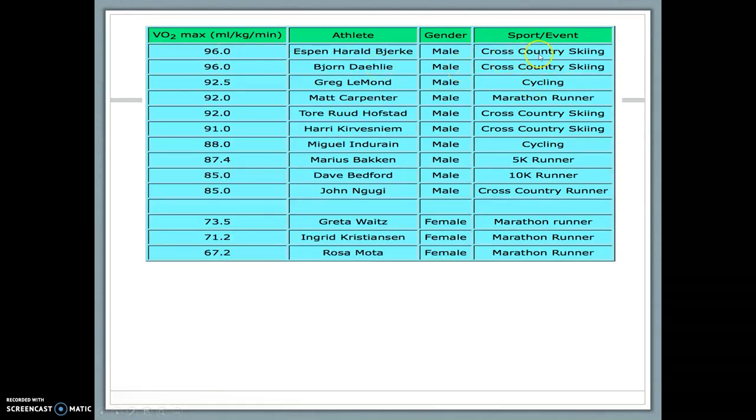For example, the highest VO2 max recorded is 96, achieved by a cross-country skier. You've got to think they're training at altitude, their sport is endurance, and it's the altitude that really drives such a great VO2 max. Then there's a cyclist in third place — Greg LeMond — and marathon runners. All of these are obviously endurance athletes.